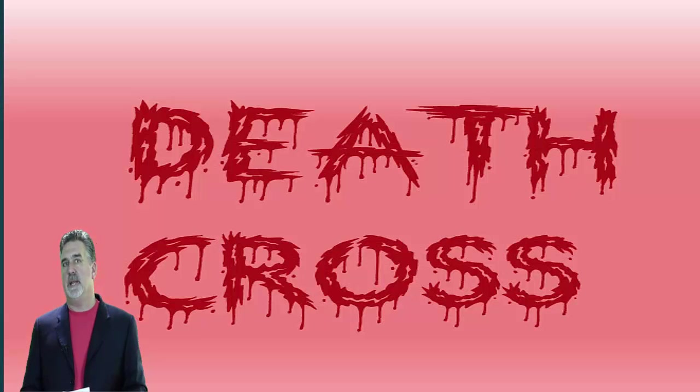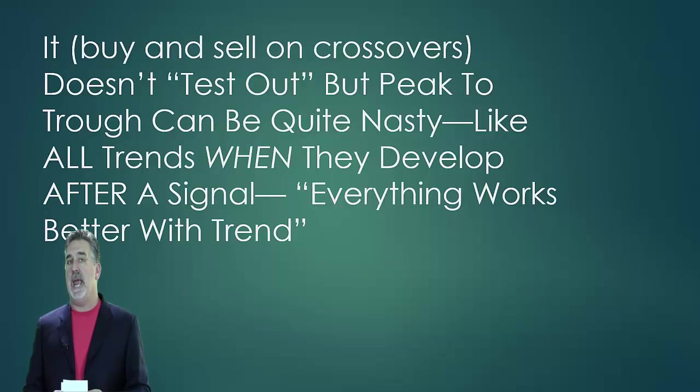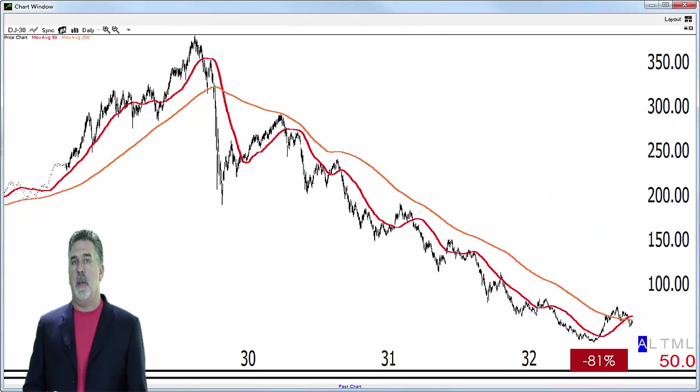And of course, I'd be remiss if I didn't mention the death cross that the media is getting all excited about. I talked about this a couple of weeks ago. It doesn't necessarily test out, meaning that you don't want to mechanically buy or sell a market when that moving average crosses. But it can help to keep you on the right side of the market. The last time we had a death cross was in 2008, and the market dropped about 55% from that signal. If you go way back and look at the Dow in the late 20s and early 30s, you'll see that it dropped about 81% from the death cross back then.